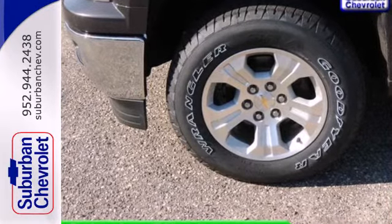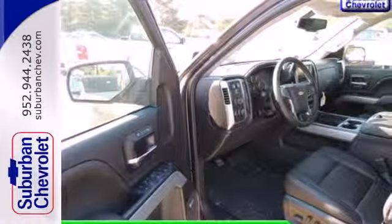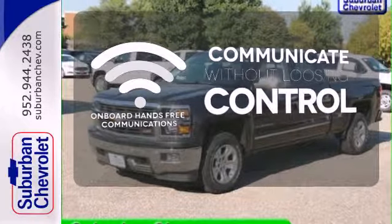It also comes standard with fully automatic headlights, stability and traction control, and anti-lock brakes. Onboard hands-free communications keeps your hands on the wheel without compromise.